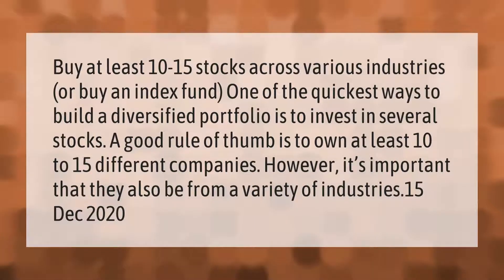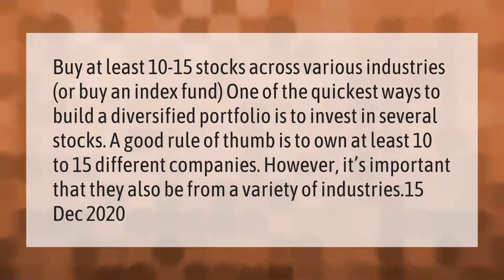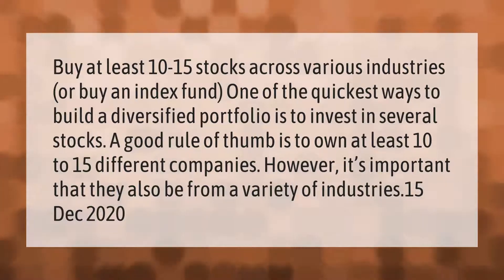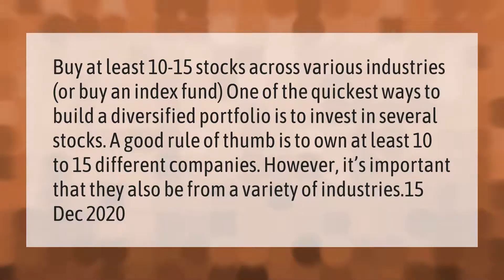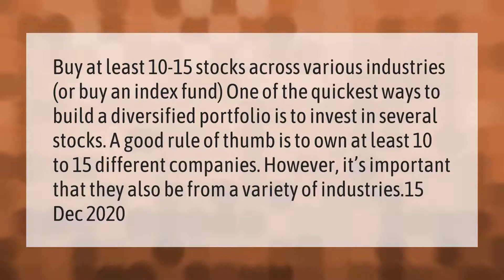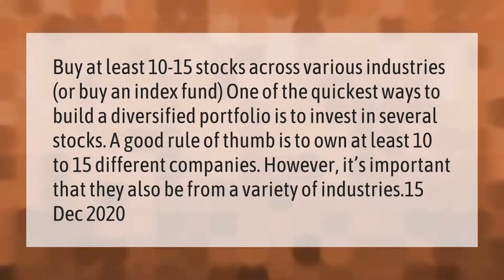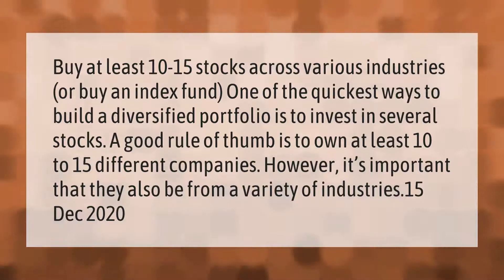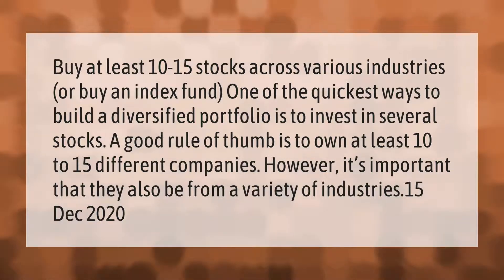Buy at least 10 to 15 stocks across various industries, or buy an index fund. One of the quickest ways to build a diversified portfolio is to invest in several stocks. A good rule of thumb is to own at least 10 to 15 different companies; however, it's important that they also be from a variety of industries.